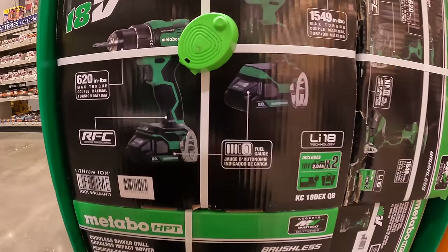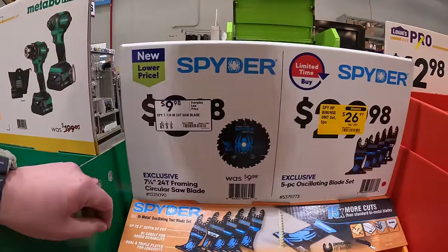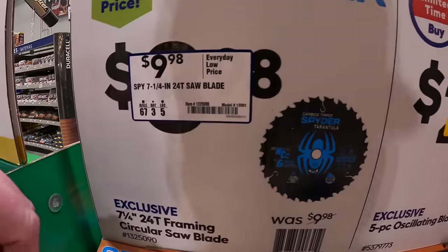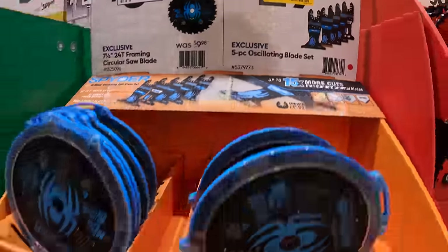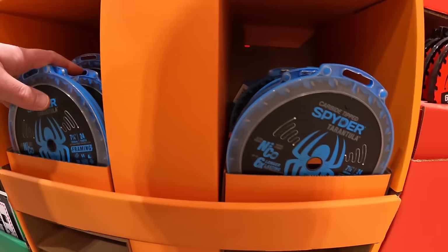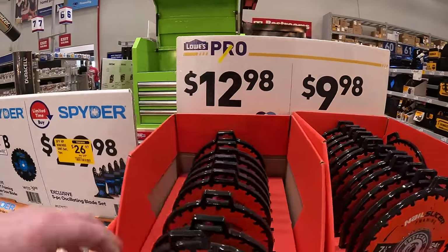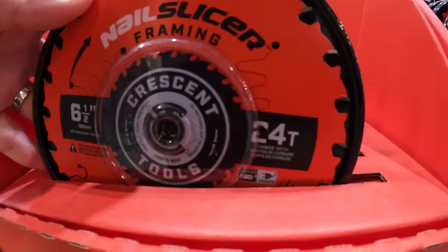Not too shabby. A couple of saw blades — $9.98 by Spider for the 7-1/4 inch 24-tooth blade, or $26.97 for the five-piece oscillating blade set, which they don't have here. Or $12.98 for the Nail Slicer by Crescent, the 6-1/2 inch by 24-tooth blade.